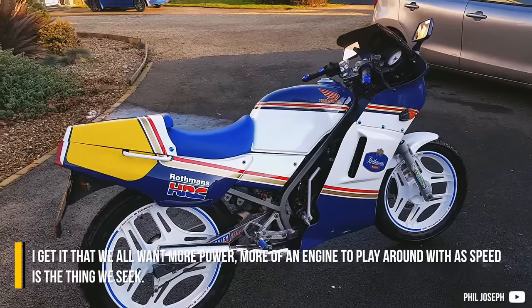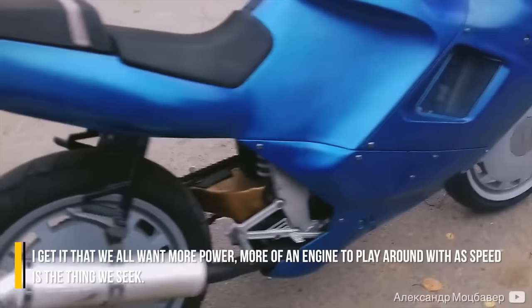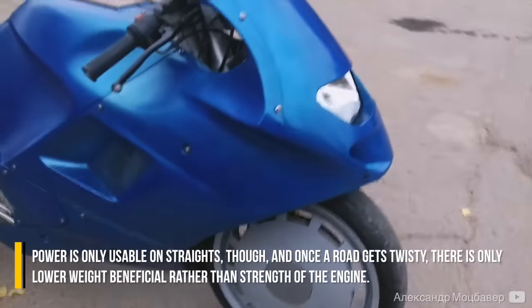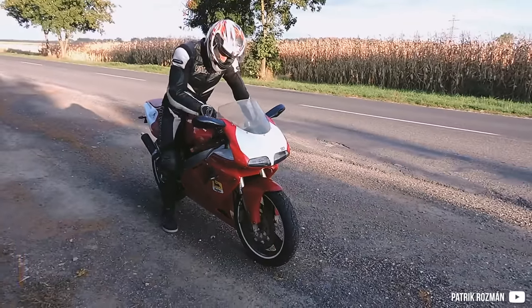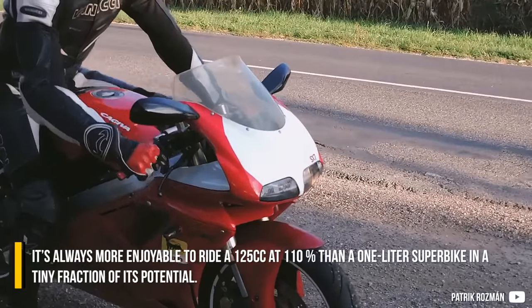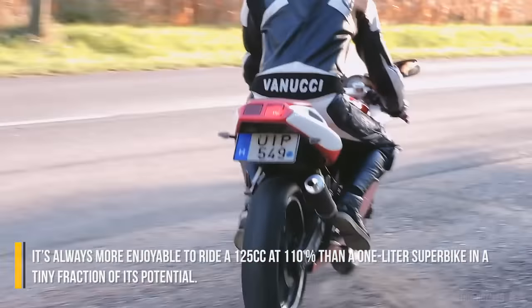I get it that we all want more power, more of an engine to play around with, as speed is the thing we seek. Power is only usable on straights though, and once a road gets twisty, there is only lower weight beneficial rather than strength of the engine. It's always more enjoyable to ride a 125cc at 110% than a litre-class superbike at a tiny fraction of its potential.